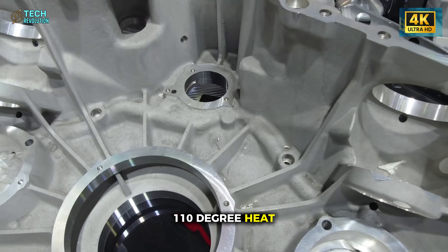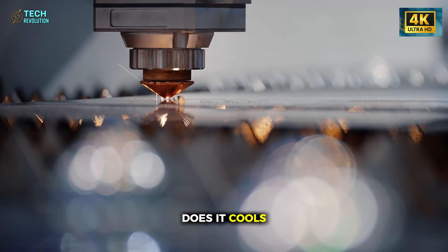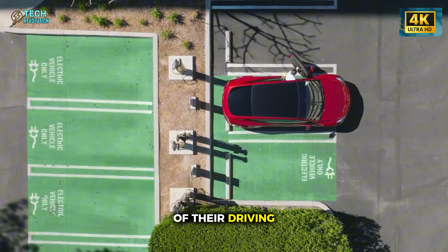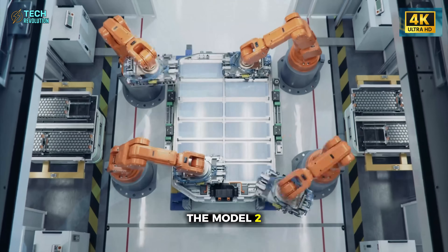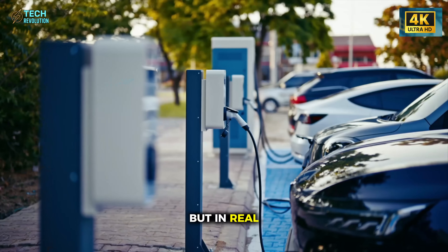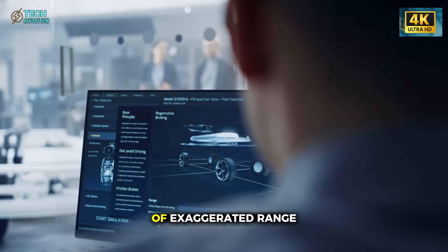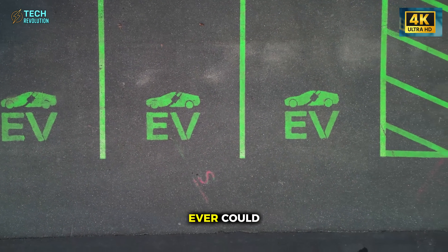Even in the 110-degree heat of Death Valley, Tesla's new battery barely warms up. And when it does, it cools itself down naturally. This single detail redefines durability. Other EVs lose almost a third of their driving range in scorching weather because they burn energy just to stay cool. The Model 2 barely drops 5%. That difference sounds small on paper, but in real life it means this car can travel from Houston to Austin on one charge, while others have to stop halfway. In a world of exaggerated range numbers, this quiet consistency speaks louder than any marketing slogan ever could.